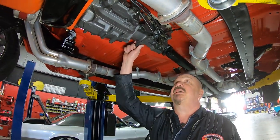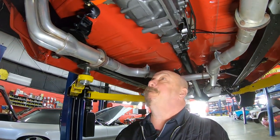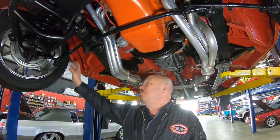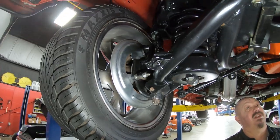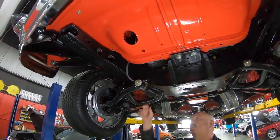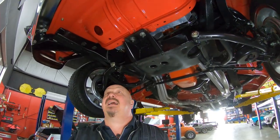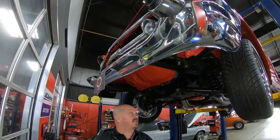We got a Saginaw 4-speed trans — now this is not original to the car. Everything under here is nice and clean. We got some long tube headers and a high torque starter. We do have disc brakes up front also — I see what looks like some new ball joints, definitely not original to the car. Looks like some aftermarket tubular lower control arms too. Everything under here is nice, clean, neat, tidy. You can see the front bumper is brand new and the bottom of this valance is nicely painted.